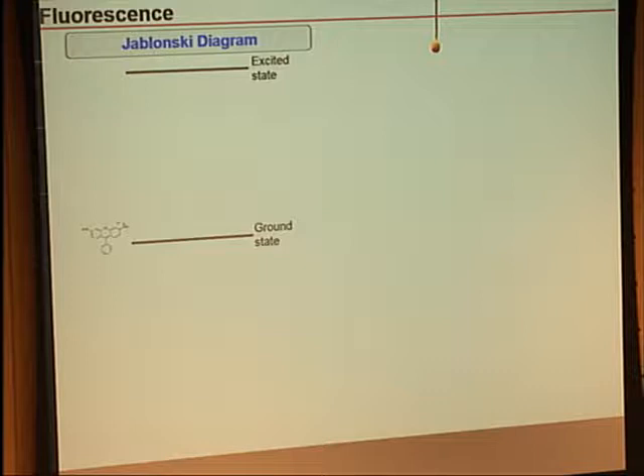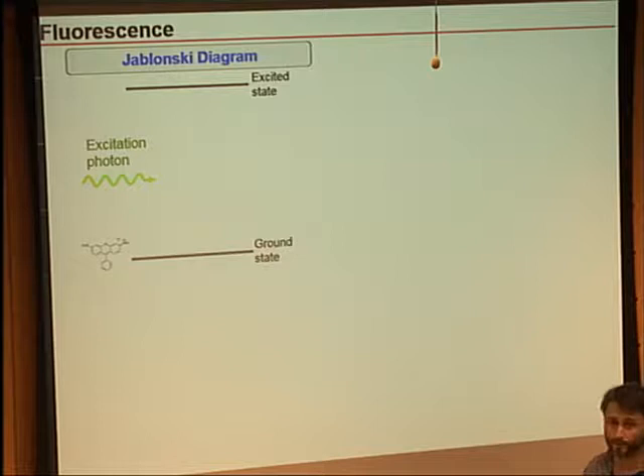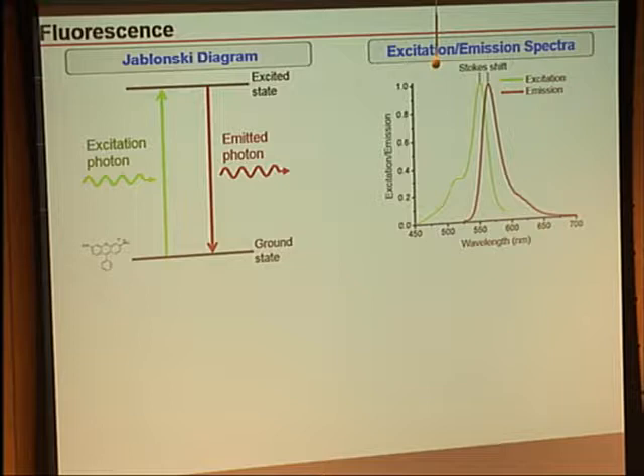Hopefully this is a review for many of you, but if you're not familiar with fluorescence, the main takeaway is to understand a simplified Jablonski diagram. A small fluorescent molecule in its ground state absorbs an incoming excitation photon, gets into its first excited state, and then after some time it gives up that energy and emits a fluorescence photon. Because of vibrational relaxation, we get some energy losses, giving us the Stokes shift between the excitation and emission peaks. This allows us to use filters to separate the excitation light from the fluorescence light.